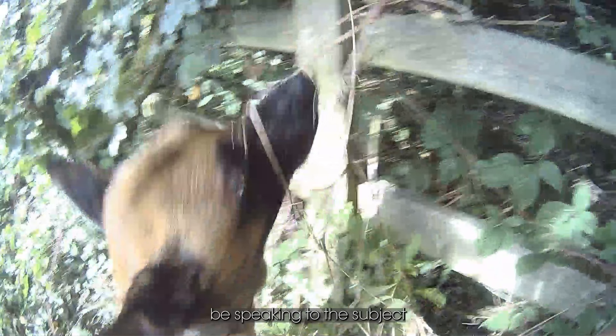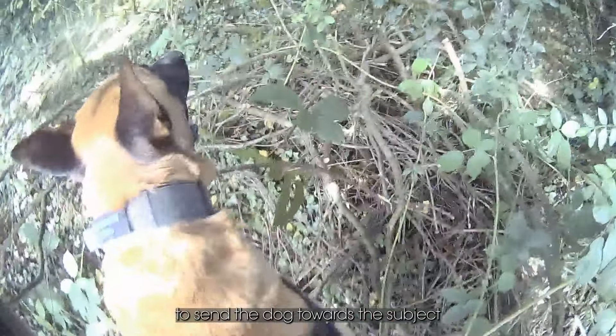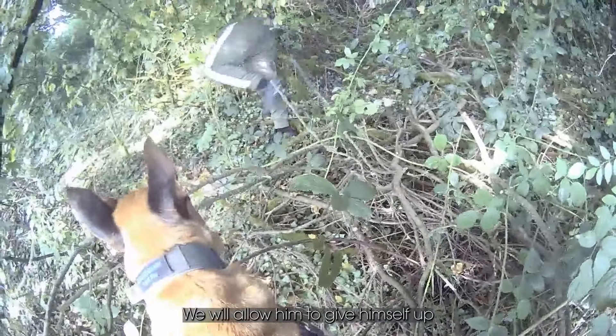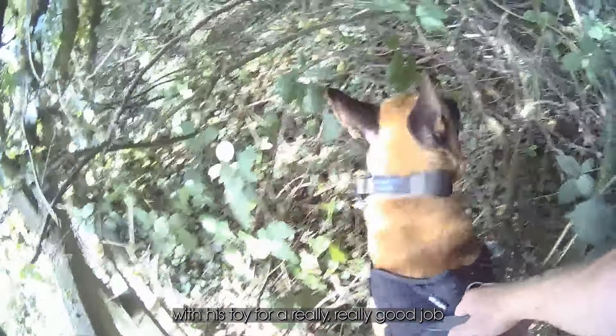The handler will be speaking to the subject to gauge how compliant they are. He'll be asking them to show himself, bring himself out of the bushes where he's in hiding, and walk across to local officers — which he does. There's no necessity to send the dog towards the subject; we allow him to give himself up. Once he's safely in the hands of the local officers, the handler rewards the dog with his toy for a really good job.